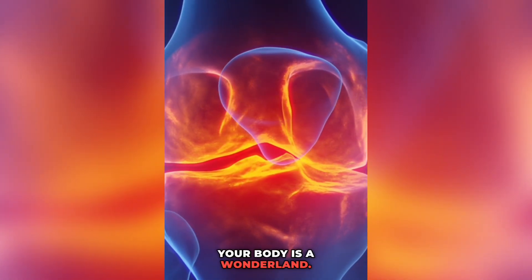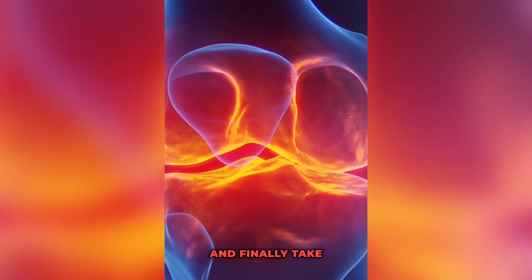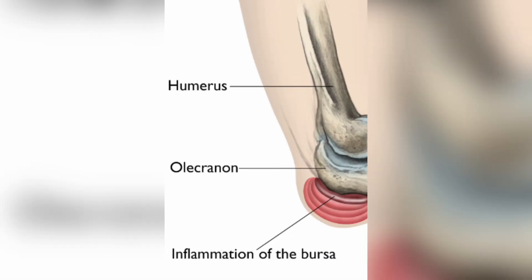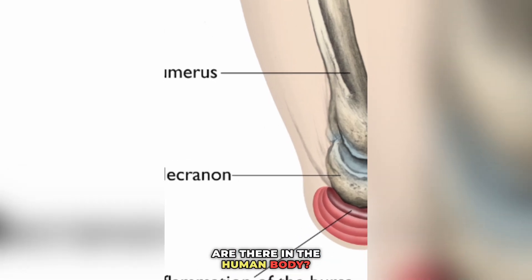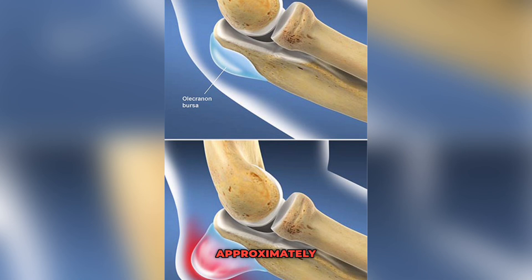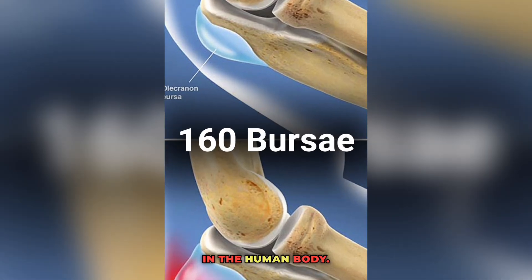Your body is a wonderland. Explore it, understand it and take care of it. Oh, by the way, I have a question for you — how many Bursae are there in the human body? The answer is that there are approximately 160 Bursae in the human body.